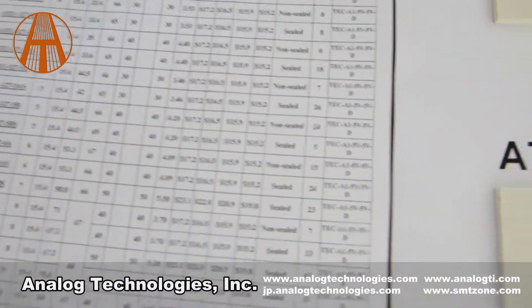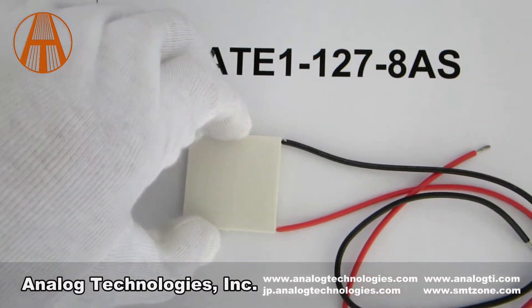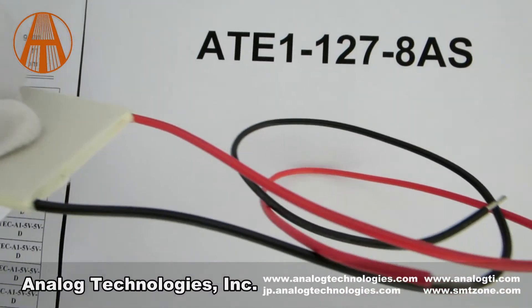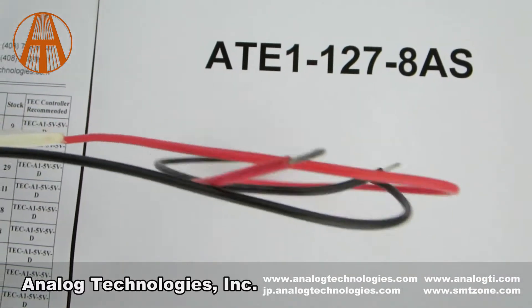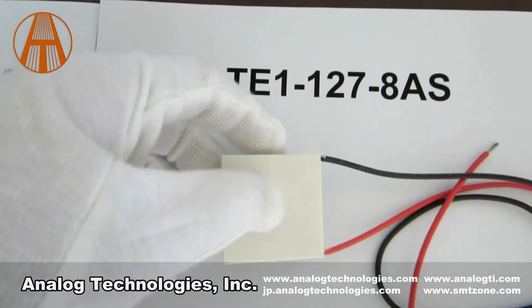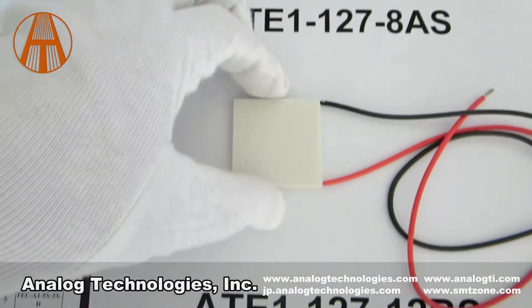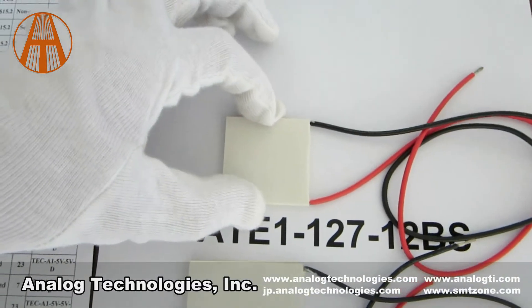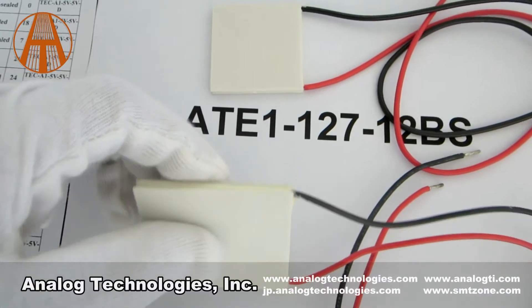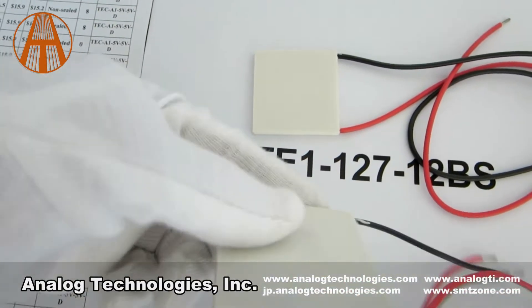The part number is ATE1127. This series of TC modules has 127 pairs of Peltier elements inside with a maximum power of 15W. There are several options for maximum current, resulting in different power ratings.